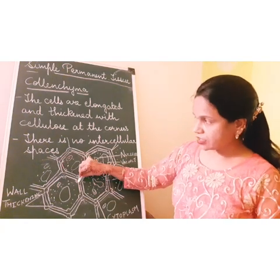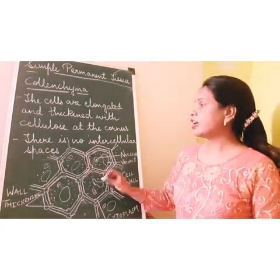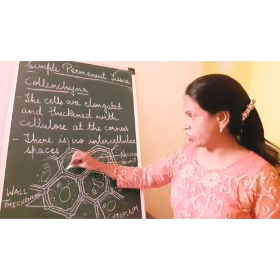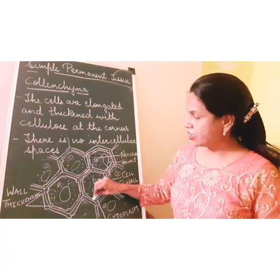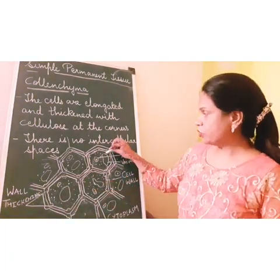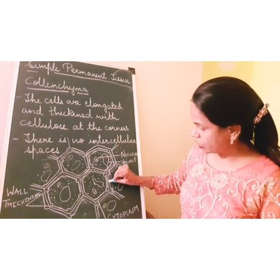You can see the wall thickenings. They are thickened with cellulose. There are no intercellular spaces — you cannot see any intercellular spaces between them. The nucleus, the vacuole, the cytoplasm are visible here.